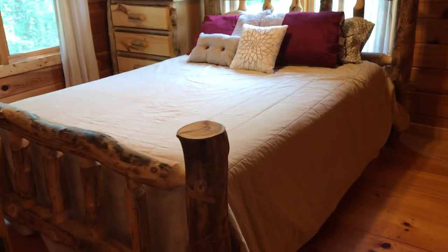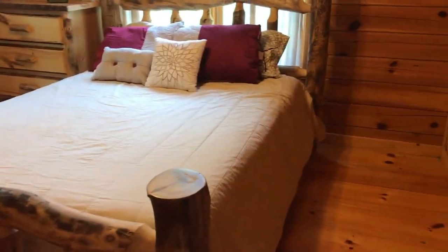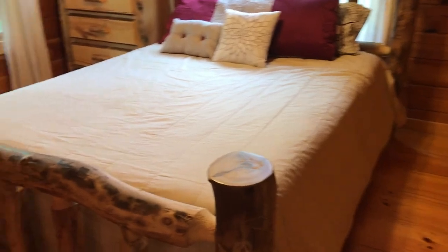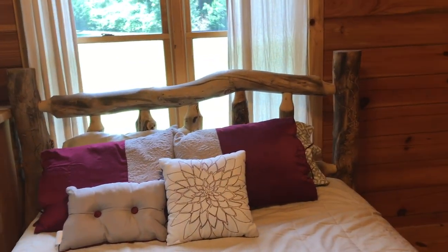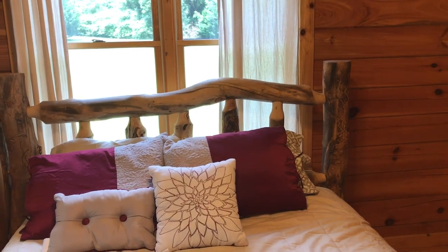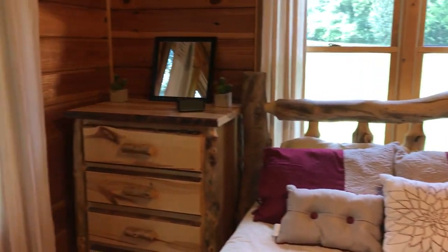Everything looks okay in here. You've got a bedroom here — that might be a queen, that's a pretty big bed. Without the headboard and footboard you'd have a little more room to walk, but it's big enough currently for that size bed, probably a nightstand and a dresser the way they've got it. That's looking out the front, and this is looking out the side.